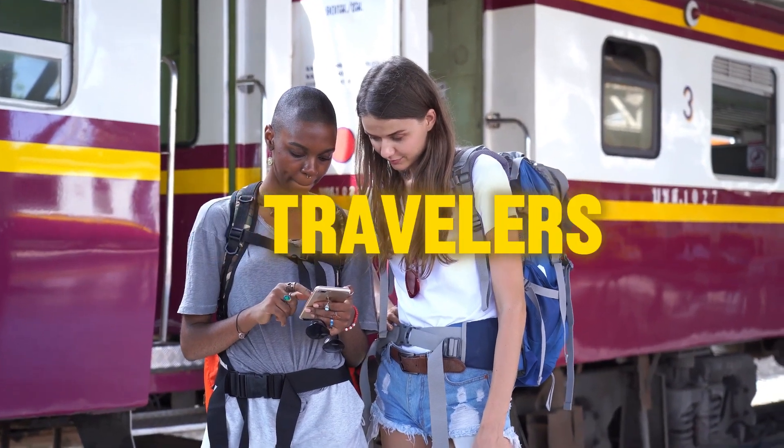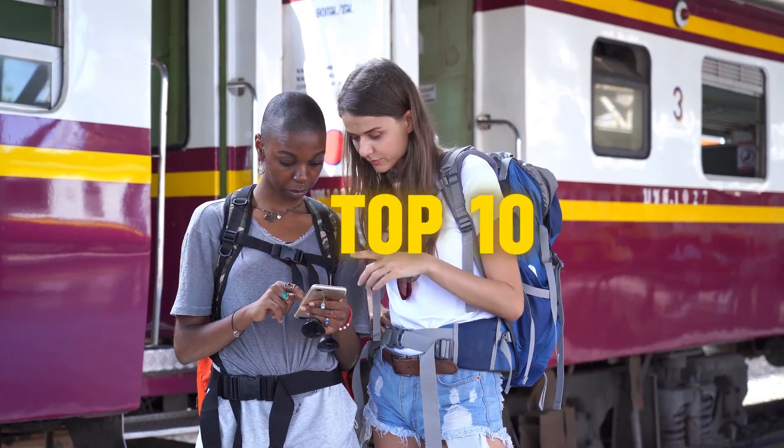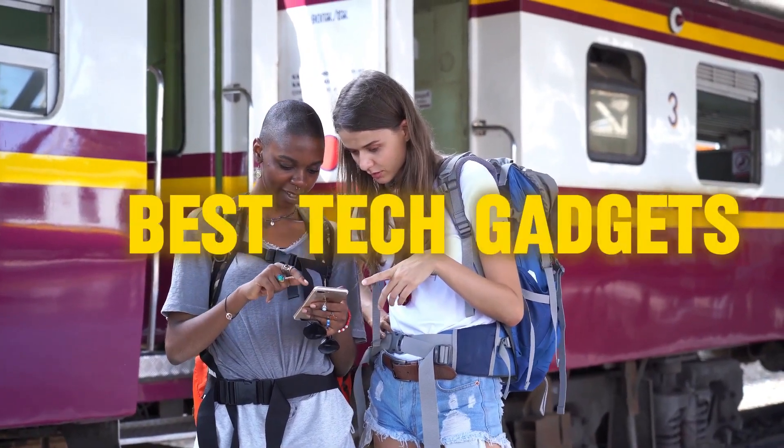Hey there, fellow travelers, welcome to my YouTube channel. Today, we take a look at the Top 10 Countdown of the Best Tech Gadgets for Travelers.